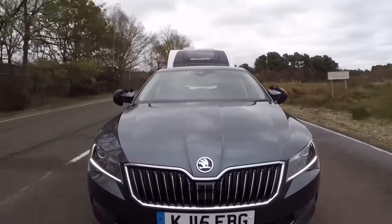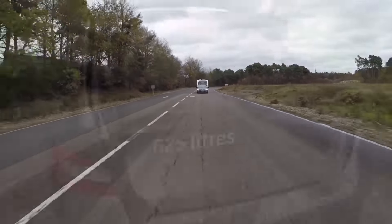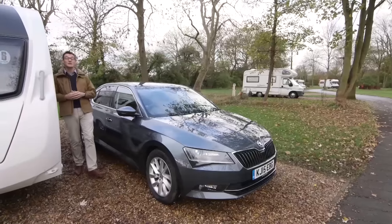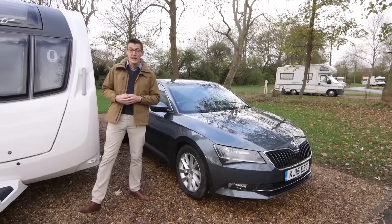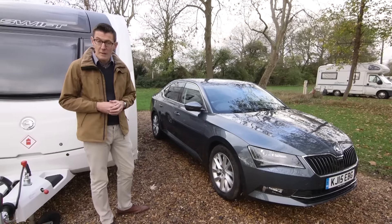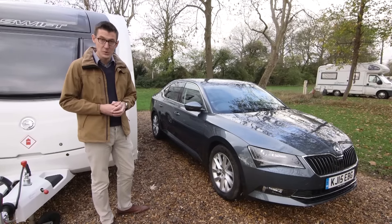We achieved 30.6 mpg while towing. It's just as accommodating of luggage as it is of passengers. It's hard to find any really big chinks in the Superb's armour. The Skoda is huge inside, keenly priced, and a very stable tow car. It could do with being a little bit heavier for matching purposes, but otherwise the Superb lives up to its name.